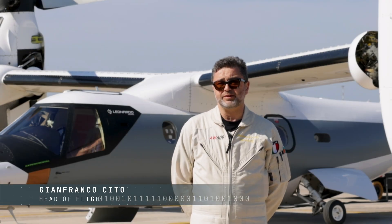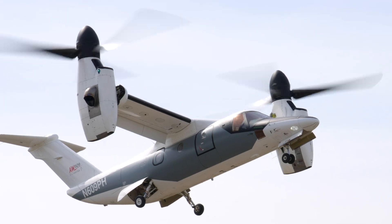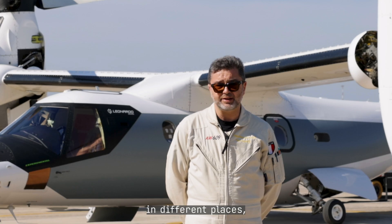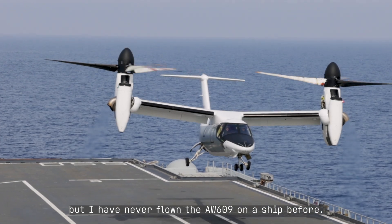I'm Gianfranco Cito, head of the flight test department for the AW609. I have flown the 609 in all different scenarios, in different places, but I've never flown the 609 before on a ship.